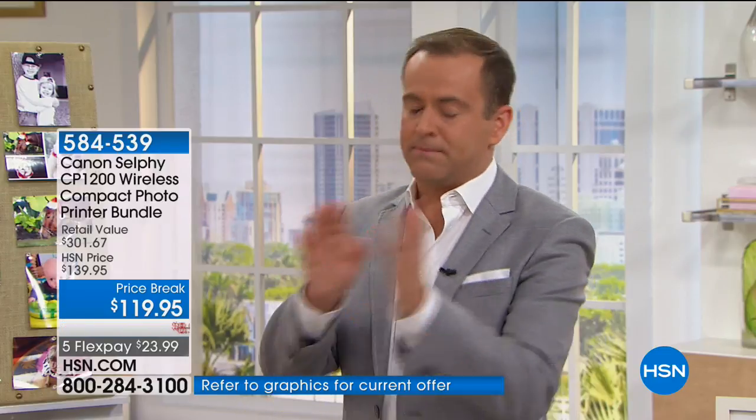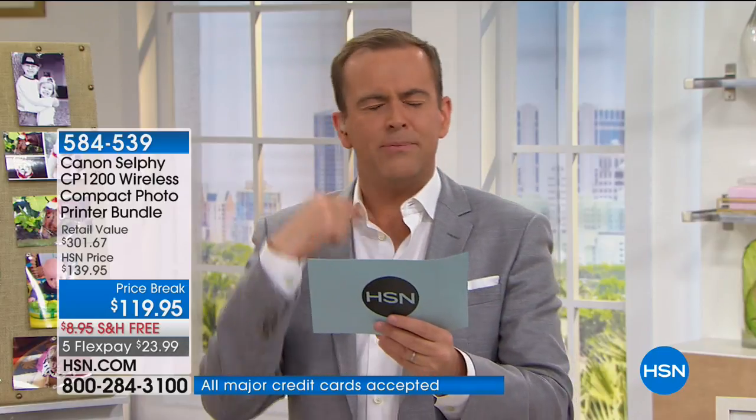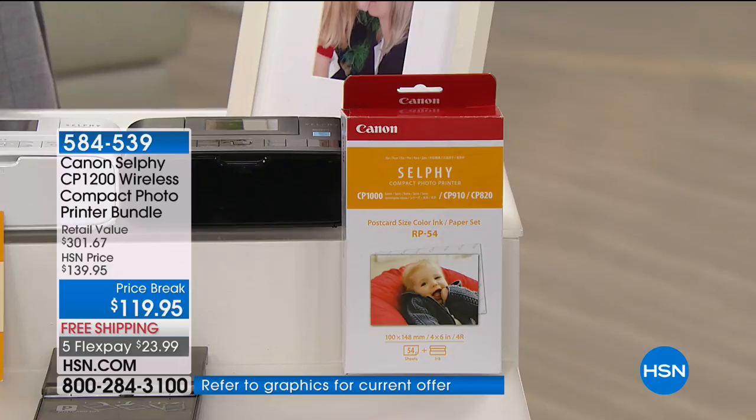Our normal price is $140, but remember: normally when you buy the Selfie, you get five sheets of paper. This is the last presentation of the day and we're about to sell out, but if you buy it today, instead of getting five sheets, you get 59 — and that comes with the ink cartridge too. Let me show you the ink: you don't have to buy separate ink ever. When you buy the paper, the ink cartridge comes on the side — it always comes with it.